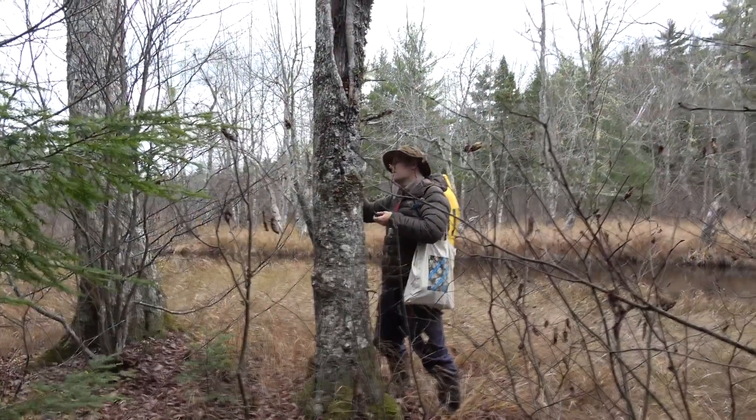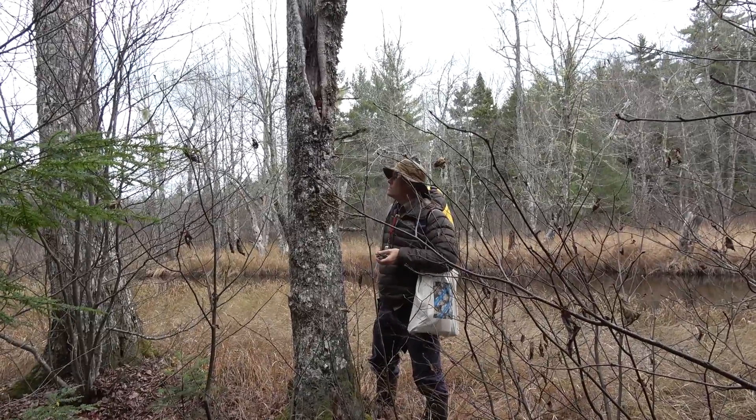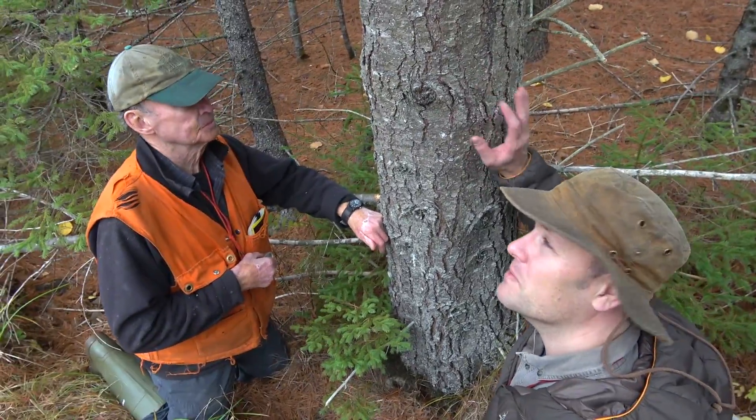Amazingly, we found five new species to the list on the first tree we looked at. The main reason is that it's a white pine and I don't think anyone's ever looked at white pine before, and a lot of lichens are host-specific.